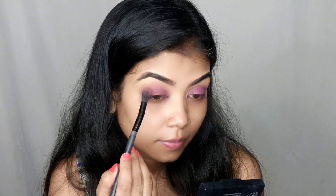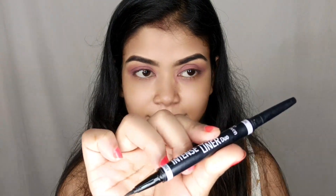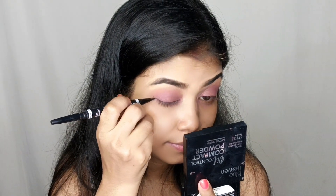This brown shade I have used on my crease line as my transition shade, and then this golden metallic shade I have used on my lid. This metallic shade provides a good glow — it is a sheen kind of glow.